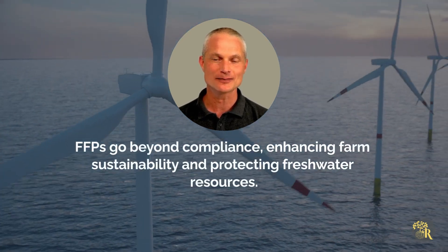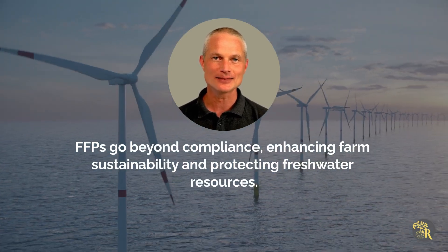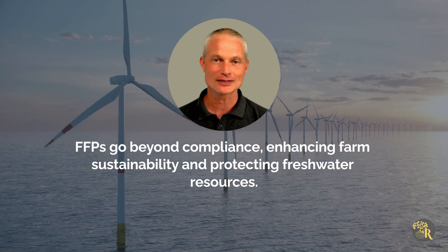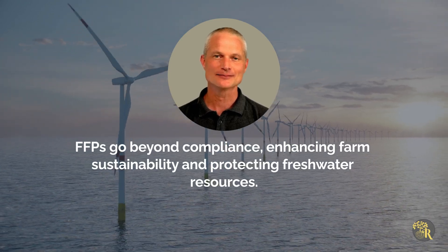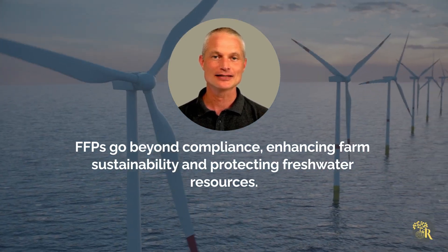FFPs offer more than regulatory compliance. They provide opportunities to incorporate best practices that protect freshwater resources and improve farms' sustainability. Addressing issues like erosion and nutrient leaching helps safeguard land and ecosystems.